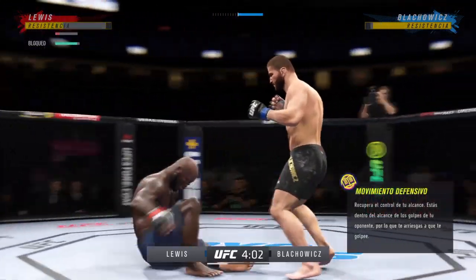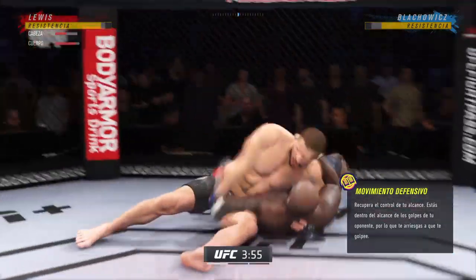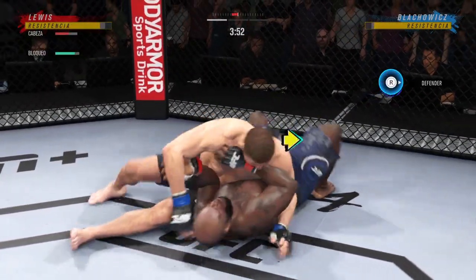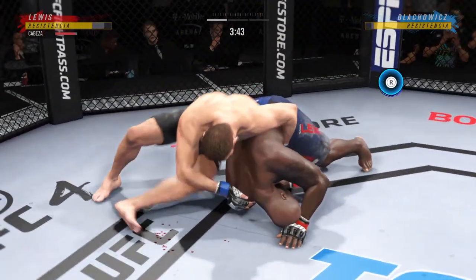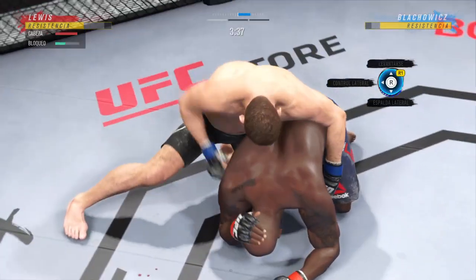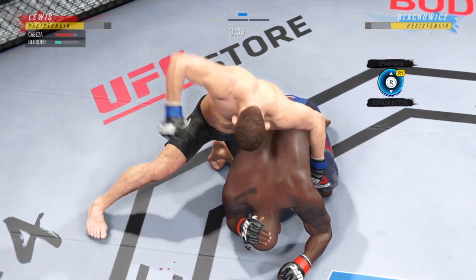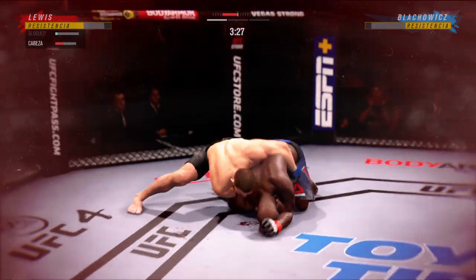What a fantastic strike to throw, and now he's feeling the hip toss. We'll see if he can capitalize from here. That was beautiful — the way that he took the underhook, stepped all the way across, and hit that hip toss. Look at him jumping in to try to get the finish.